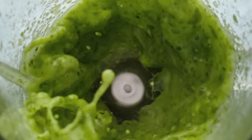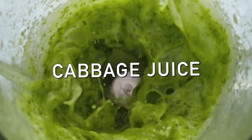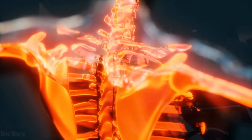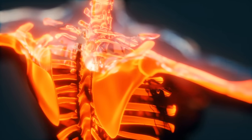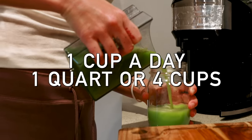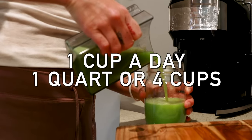This remedy is cabbage juice. Highly researched — I found studies all over the world on this and I'll put some links down below. Depending on how severe your inflammation is: if it's a minor problem, just take one cup a day. If it's a major problem, take a quart — which is four cups, or for those in Europe, a liter. Cabbage juice is very, very interesting.